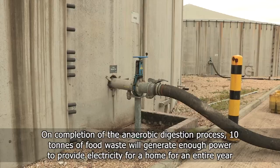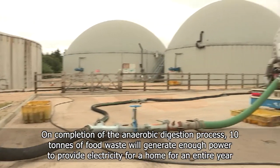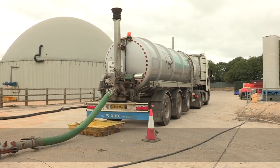Upon completion of the anaerobic digestion process, 10 tonnes of food waste will generate enough power to provide electricity for a home for an entire year.